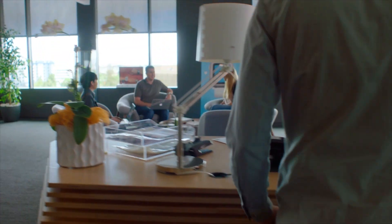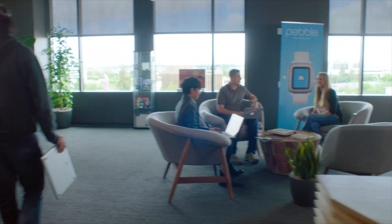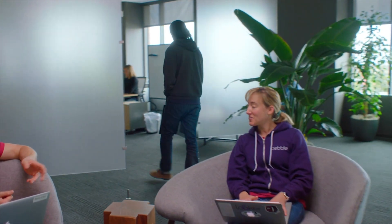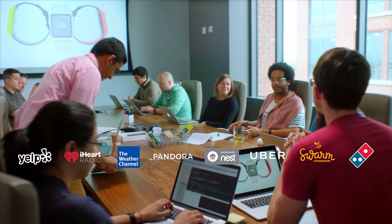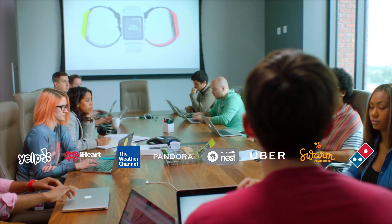We've worked hard to make Pebble synonymous with open, hackable, and community-driven technology. Our smartwatches are the most actively developed wearable platform on the planet. Pebble is proud to have given lasting satisfaction to millions of wrists with one of the highest customer retention rates worldwide. Now we've come home to Kickstarter to rewrite the story of wearables again.